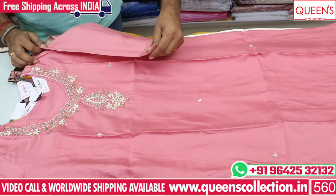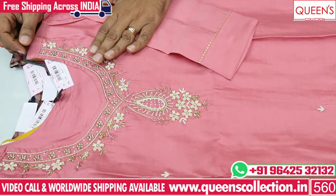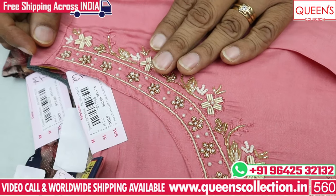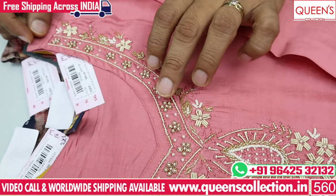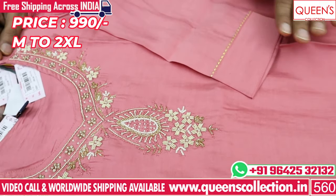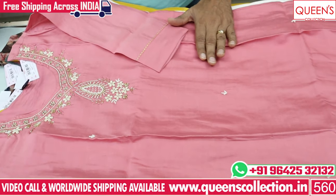You can choose how good it is — simple, super, zardoshi work, kardana work, beadwork, and combination varieties. You can choose white color and golden color.